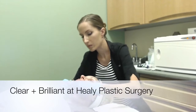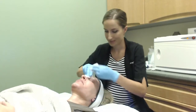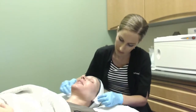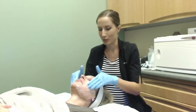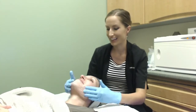Hey everyone, Daniela here with Addo Aesthetics, and I'm going to talk you through a Clear and Brilliant treatment that I recently performed at Healy Plastic Surgery. I'm starting off by removing the BLT cream that I applied 20 to 25 minutes ago, wiping off the excess, cleansing the patient's skin, and then degreasing with alcohol. Once that's complete, I'll apply the patient's goggles as well as my own.